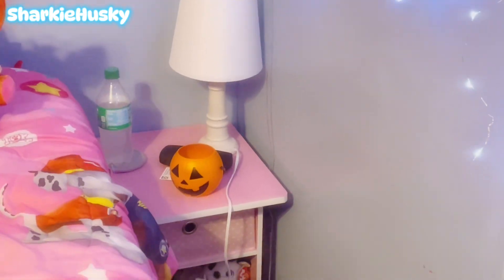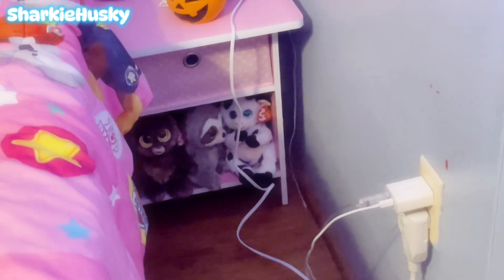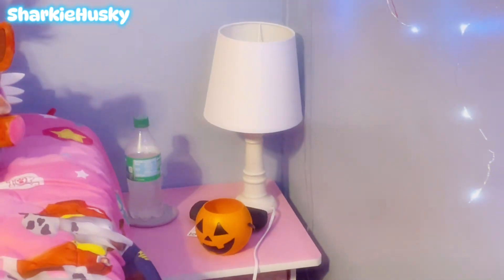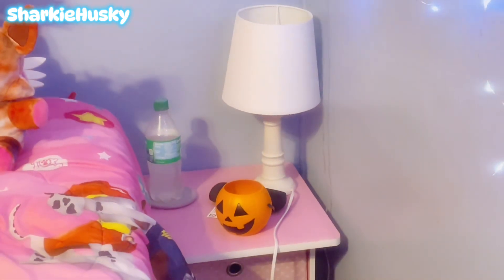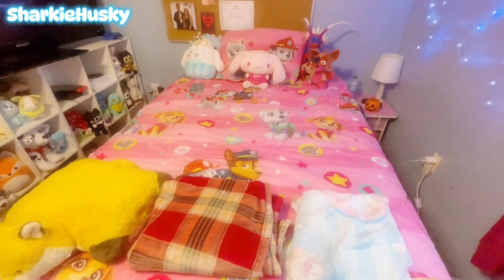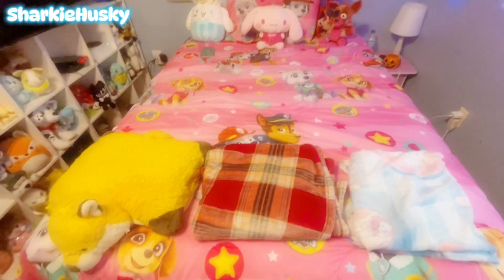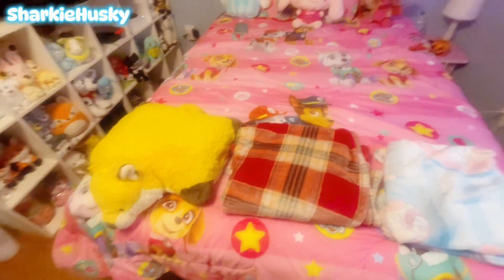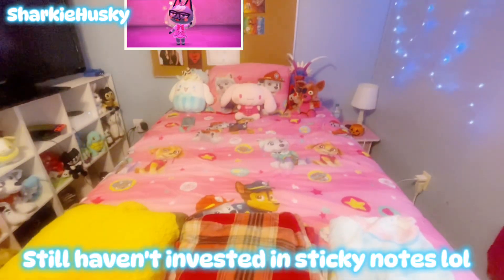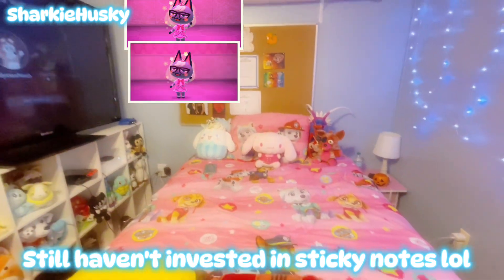We've got my nightstand over there, and it has more plushies than it did before on the bottom of it. You don't want to see inside of it — it's just fursuit stuff and accessories. This is my bed; I moved it a little bit and I like it where it is now. It's got a pillow pet, some blankets, and some more plushies on it, and my cork board hasn't changed much.